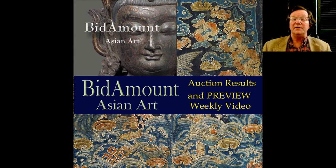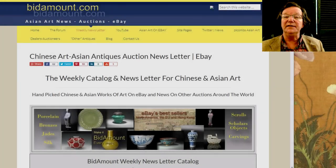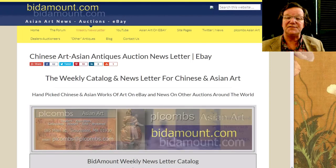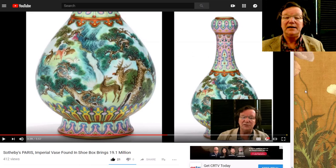Hello, this is Peter Combs from Bidamount.com and PL Combs Asian Art in Gloucester, Massachusetts. Today is June 15th, Friday 2018. As always we'll take a look back at last week's eBay auction results, see what's coming up next week, and that sort of thing. But before I get started I wanted to mention one or two things. Yesterday we posted a video — somebody asked about it and then somebody I was on the phone with over in Hong Kong suggested it too.